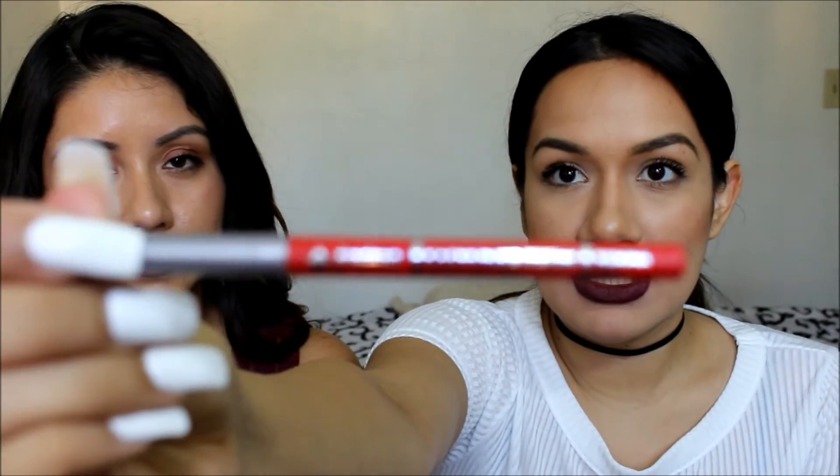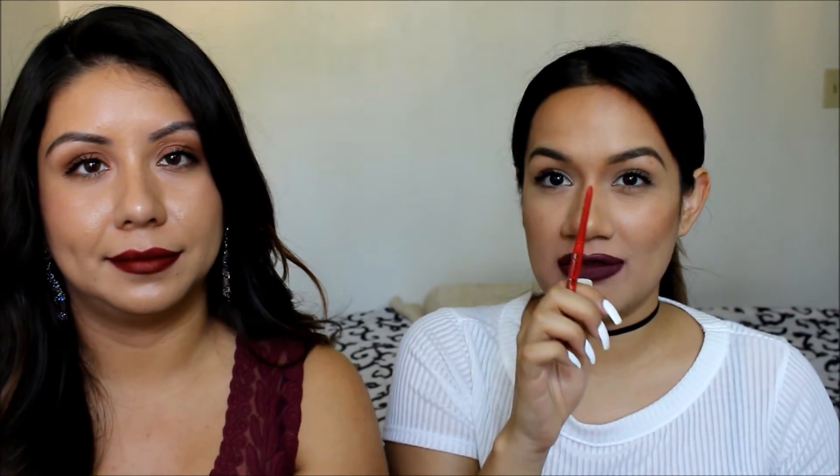My next one is by Jordana Cosmetics — it's a lip liner in Sedona Red. Let me go ahead and swatch it for you, and here's a clip of me wearing it. This is more of a holiday look — holiday party, Christmas Eve, Christmas night — go for the Sedona Red. I love, love, love it.